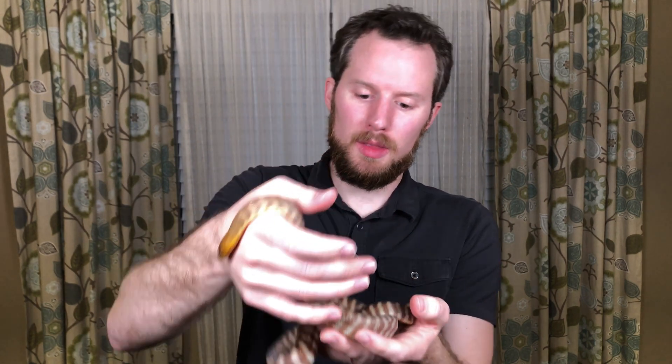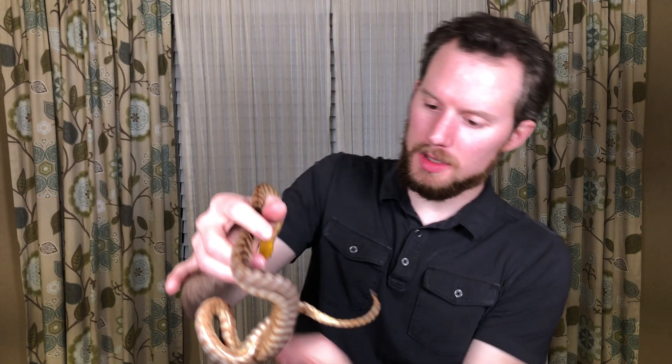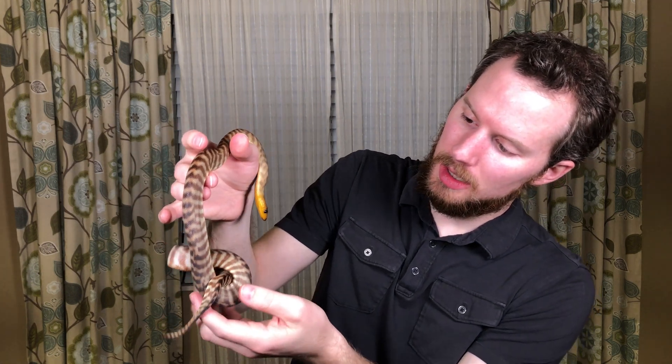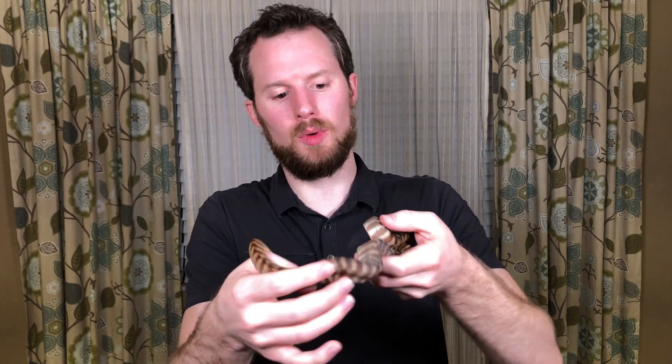And this pattern that you see also helps her blend in. If I can get her to stretch out, you'll see how this pattern helps her blend into the sand. It kind of looks like lines in the sand. If you've ever been on a sand dune, you can see ripples in the sand. So she is from a super-hot, arid, dry climate.